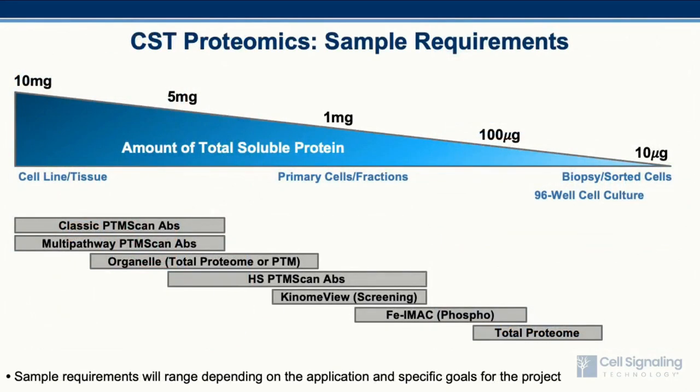Sample requirements will vary depending on the application and specific goals of the project, and can range from 10 micrograms to 10 milligrams of total protein. The applications we offer allow us to monitor global protein changes for up to approximately 6,000 to 12,000 proteins. In addition, we can carry out PTM profiling experiments where we can monitor modulation of post-translational modifications ranging from roughly 2,000 to 20,000 sites depending on the PTM, sample type, and treatment conditions.